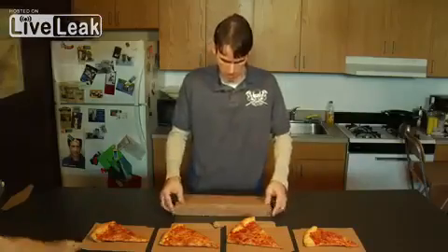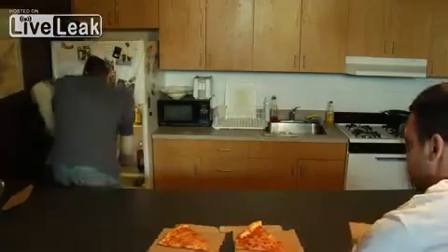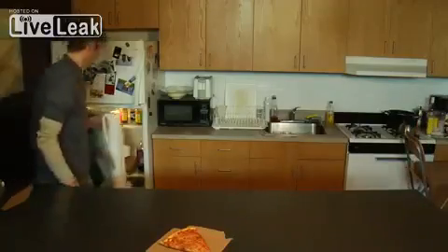The storage container fits conveniently into any size refrigerator. ECO Incorporated and the Green Box — saving the environment one pizza box at a time.